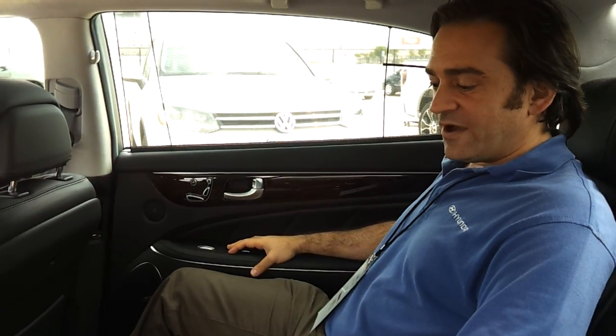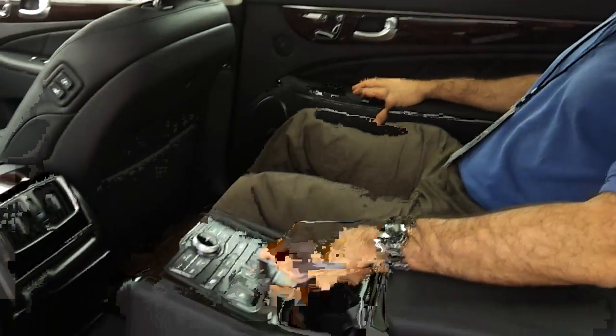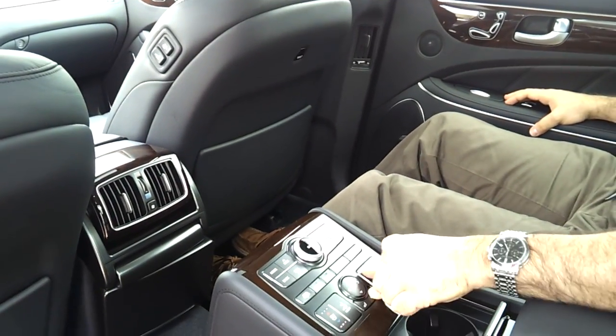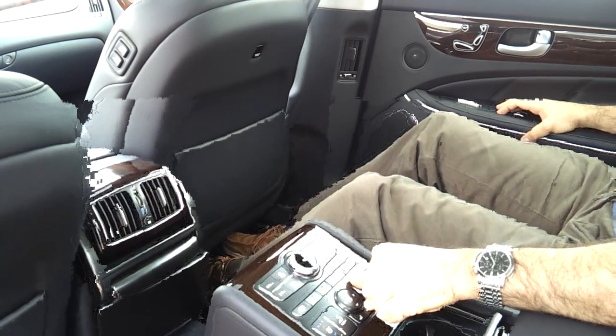Let's first start adjusting this a little bit. I'm going to move the front seat a little bit upwards so that I can get myself a little bit more comfortable here.